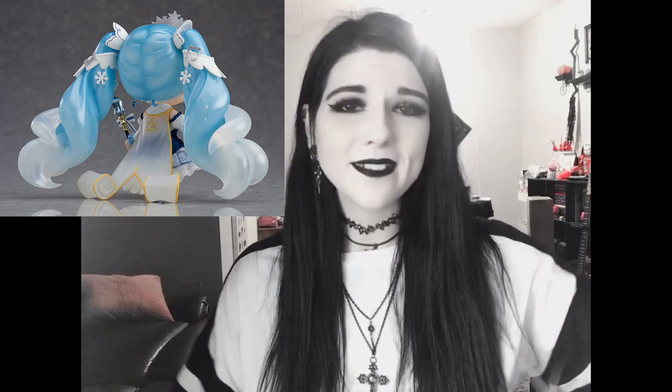Starting out with nendroids, I have to mention the new annual Snow Miku nendroid, and this year she is the snow princess version which looks absolutely adorable. I've already pre-ordered her because she looks so cute. Her hair twirls down from the translucent blue and white, she comes with a crown and her little buddy friends, her face plates are adorable, her dress is perfect. She is like everything I've ever wanted in a Snow Miku and I can't wait to get her.